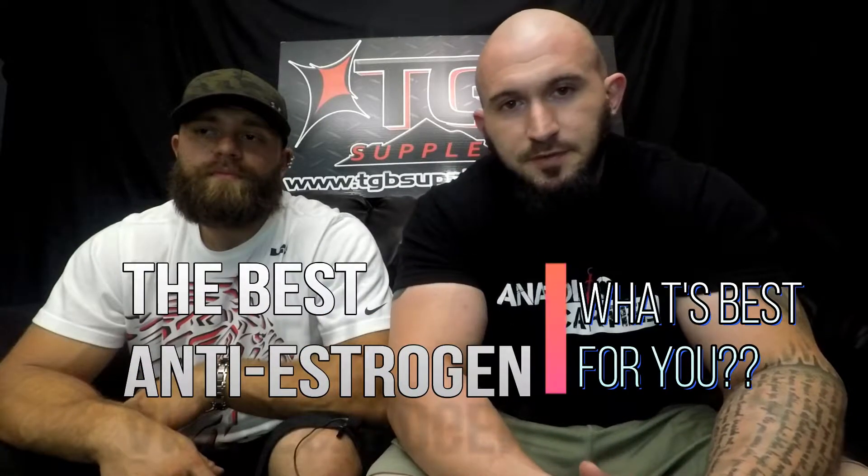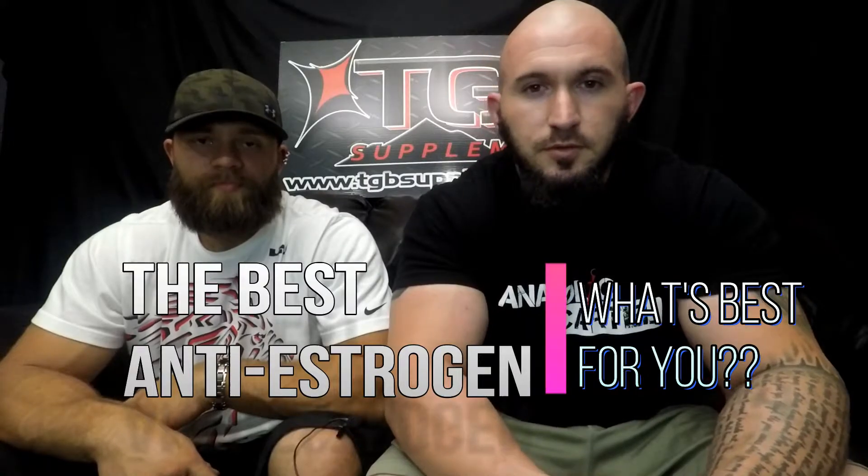This is Trevor Benko and this is Ben Jordan. We're with TGB Supplements. Today we're going to do a video talking about the best anti-estrogens, different types of anti-estrogens, what they can be used for, and the best way to use them for your advantage.